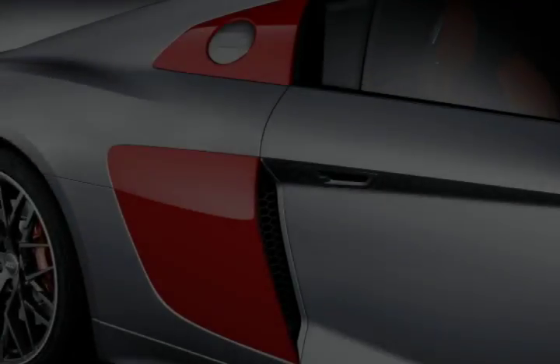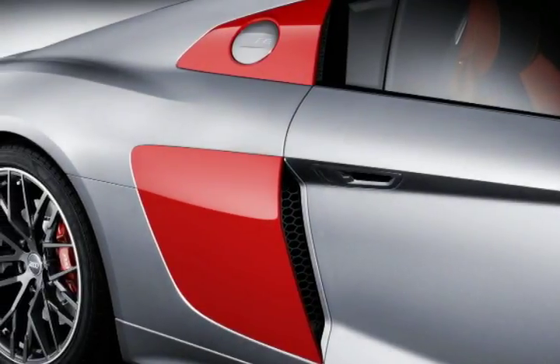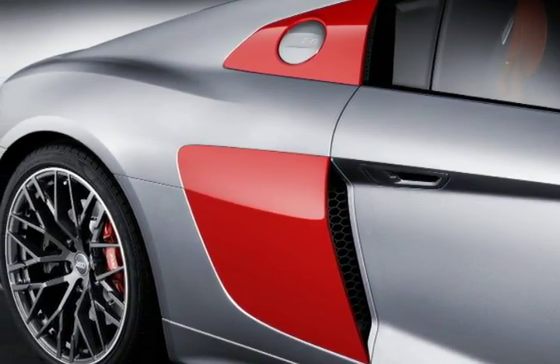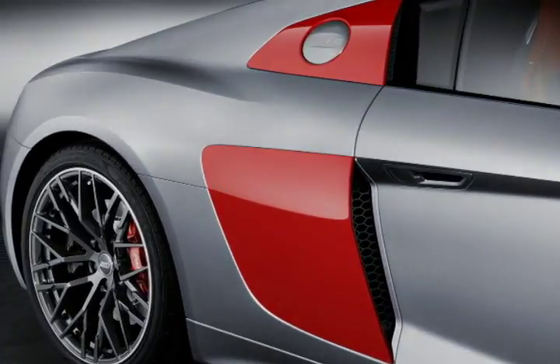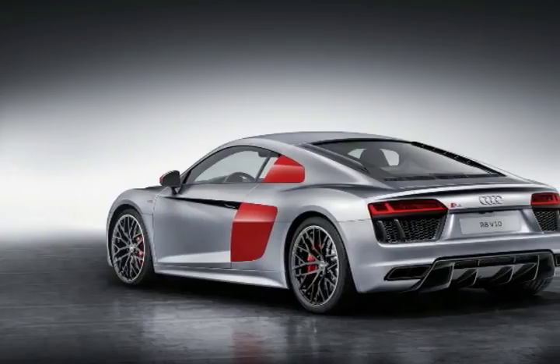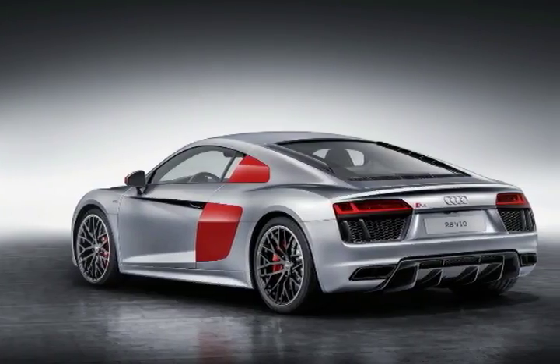Audi wants to bring the motorsport emotion to the production car realm with the new R8 Audi Sport Special Edition, created to celebrate the launch of the Audi Sport sub-brand at the 2017 New York Auto Show.